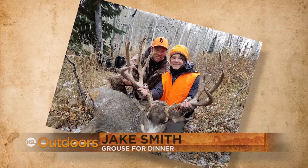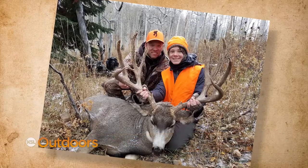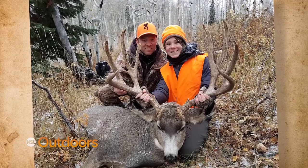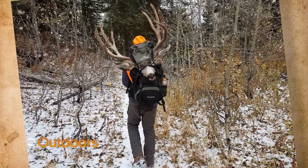After several days of hunting hard and struggling to find deer, things changed in a hurry for Scott and his son Jason. They spotted this giant buck on a snowy morning. Jason made a great shot to claim this buck of a lifetime. Dad says his son will be hard pressed to beat this one.